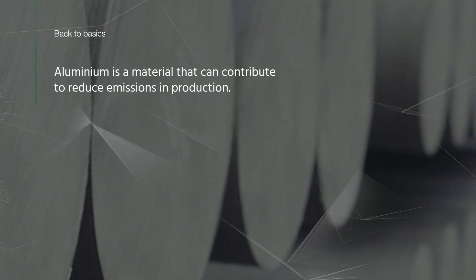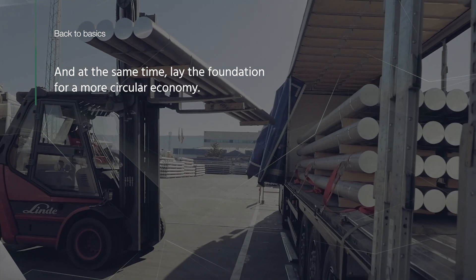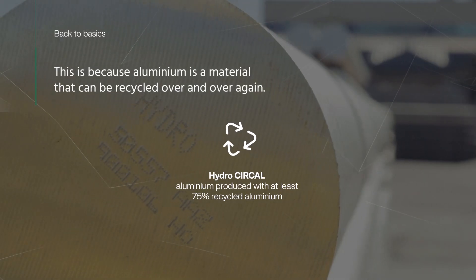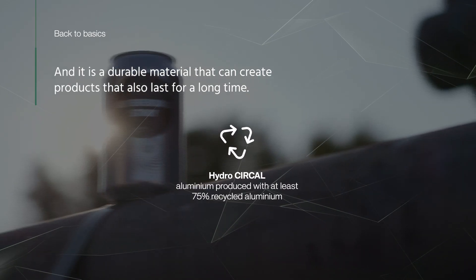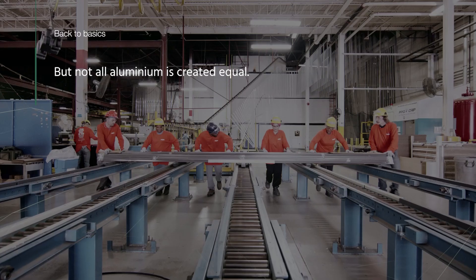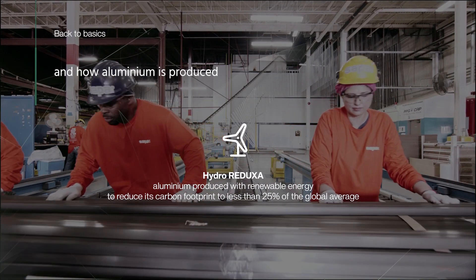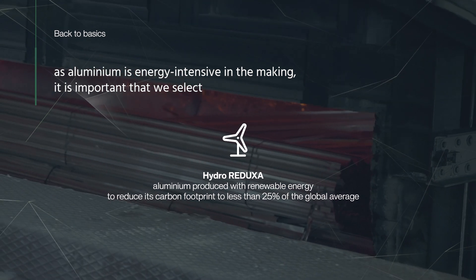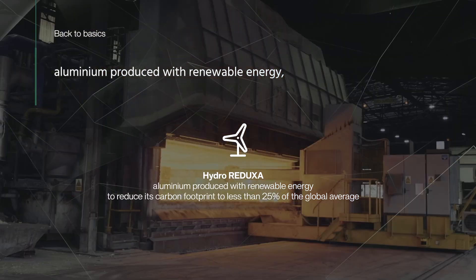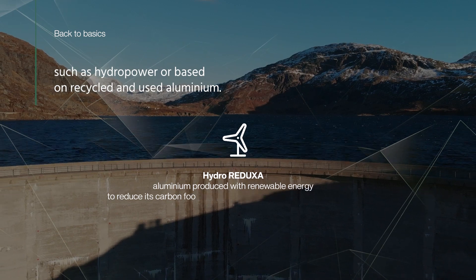Aluminium is a material that can contribute to reducing emissions in production and, at the same time, lay the foundation for a more circular economy. This is because aluminium can be recycled over and over again, and it is a durable material that can create products that last for a long time. But not all aluminium is created equal — it matters where and how aluminium is produced. As aluminium is energy intensive in the making, it is important that we select aluminium produced with renewable energy such as hydropower, or based on recycled aluminium.